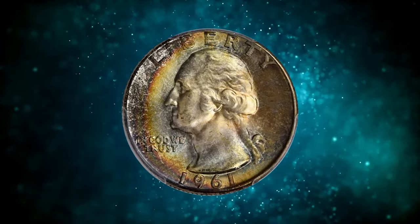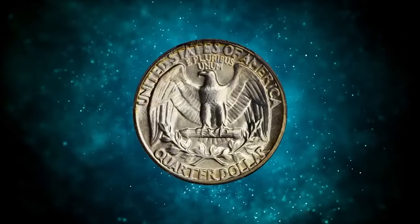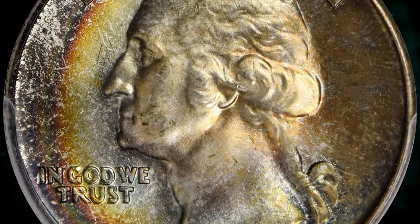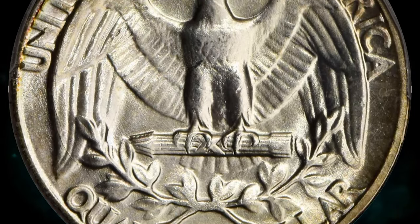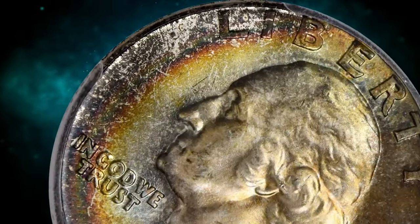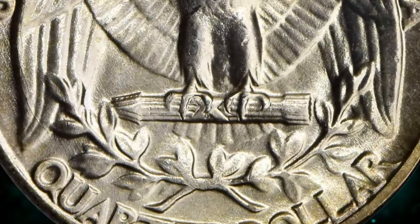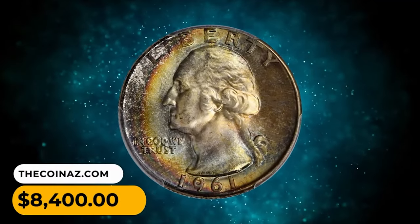This is a 1961 Washington quarter in MS67 Plus condition. In addition to virtually pristine surfaces, this coin displays beautiful multi-colored peripheral toning that is bolder and more extensive on the obverse. The obverse border exhibits intense charcoal blue, brick red, and antique gold. Razor-sharp striking detail and bountiful mint luster add to the appeal. It is difficult to imagine a nicer survivor of this issue.